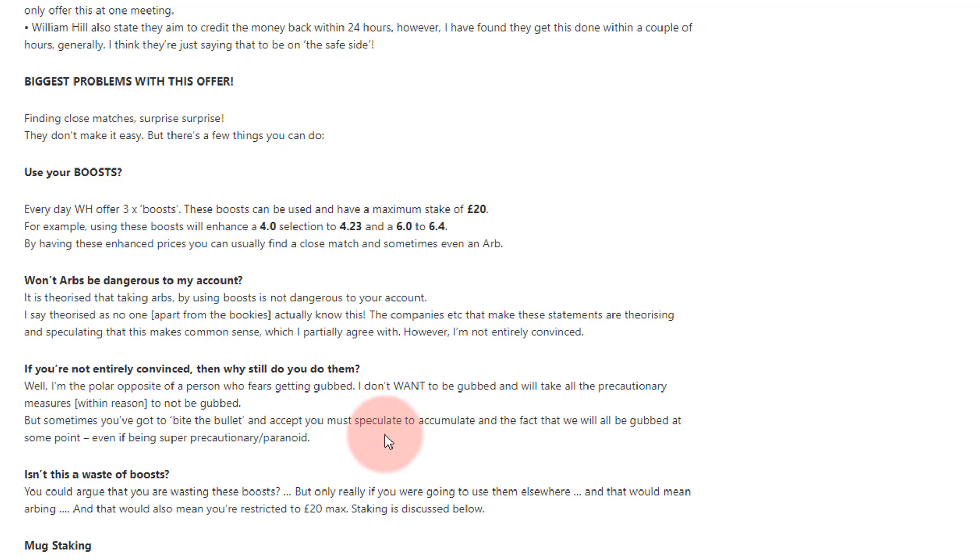You will get gubbed at some point, but don't get paranoid about it. You've got to weigh up: am I in this to make money, or am I in this to protect my account? You can't do both. And as for whether it's a waste of time to use your boost on this — what else are you going to use these boosts for? The only other thing would be arbs.